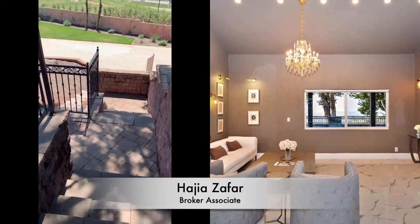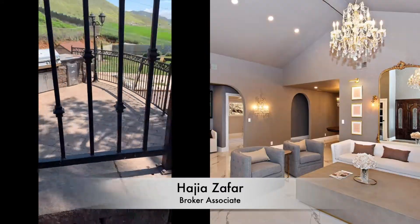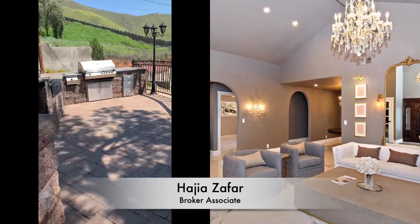And on the right there, that is the formal living room. Beautifully, nicely done.